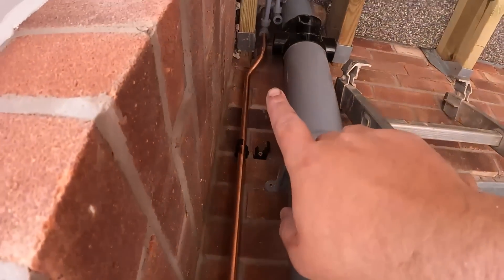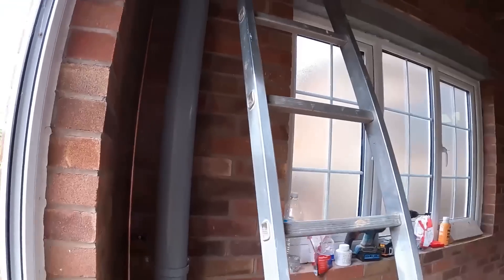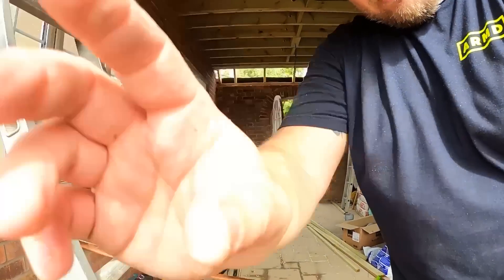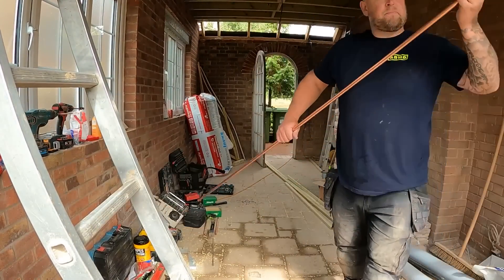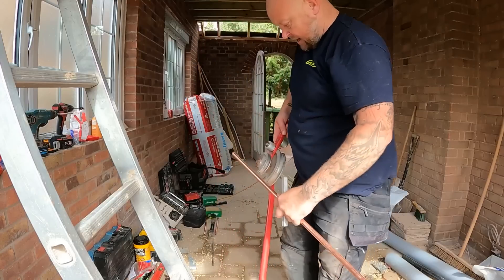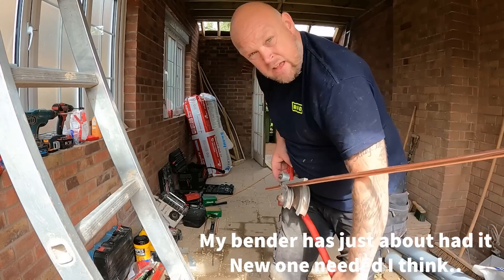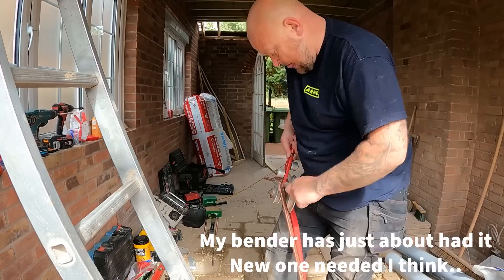We'll go upstairs and run the soil pipe across for the toilet then up for the vent, so they can board and skim that ceiling. We're getting there - it's not a big job but it's first fixing. I've put a little set on the copper - I've never really been one for measuring bends, I've always sort of eyed them up. That one worked perfectly. Let me see if I can fluke the next one by eye as well.